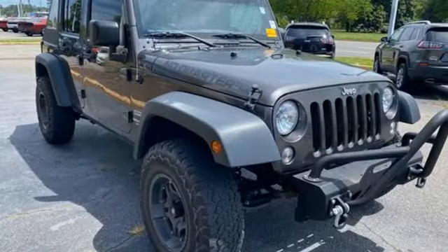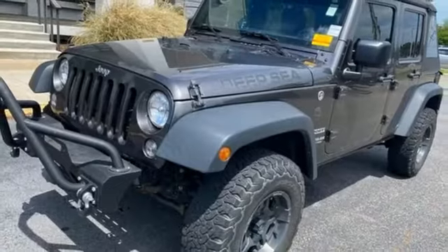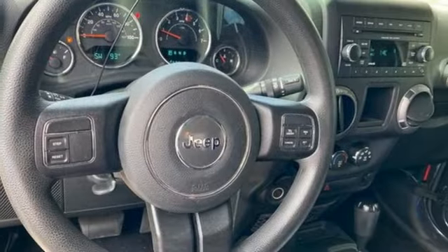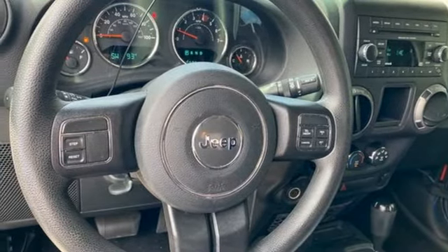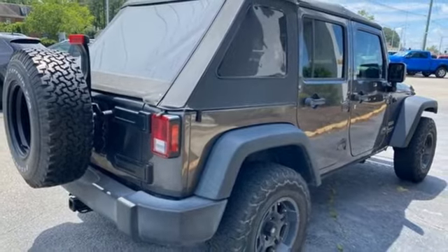Pentastar Engine, Manual Tilting Steering Column, AM-FM Stereo Radio, Air Conditioning, Multi-Function Steering Wheel, Auxiliary Audio Input, Front and Rear Tow Hooks, Two 12-volt power outlets, and Manual Transmission.